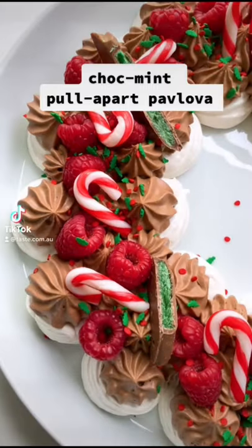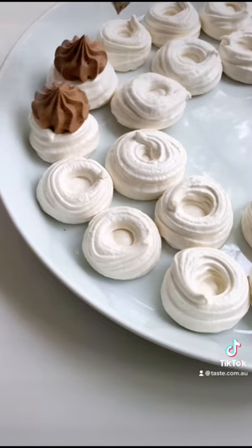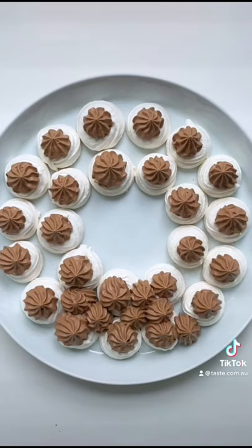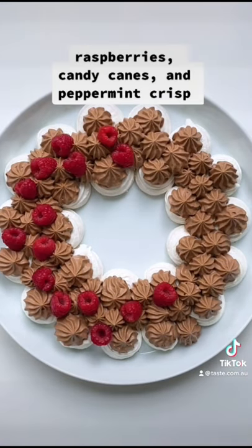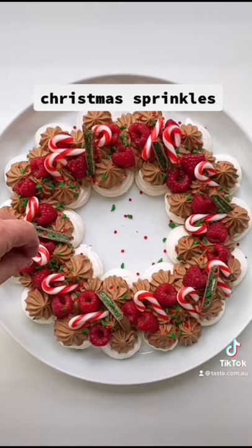If you're on the hunt for a last minute Christmas dessert, this is it. Combine melted cool chocolate with whipped cream and then fill bought meringue nests. Top with fresh raspberries, mini candy canes and shards of peppermint crisp. Finish it off with some bright festive sprinkles.